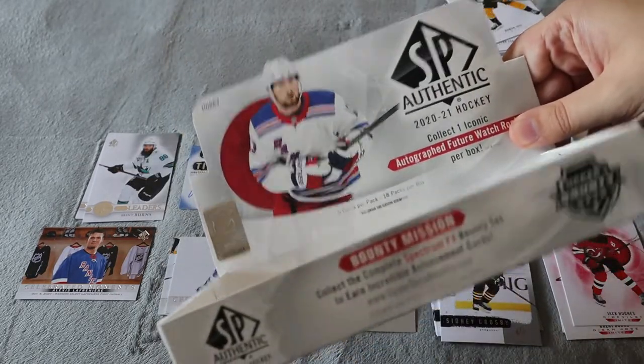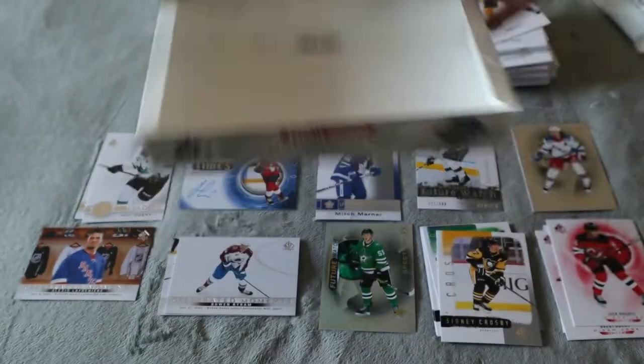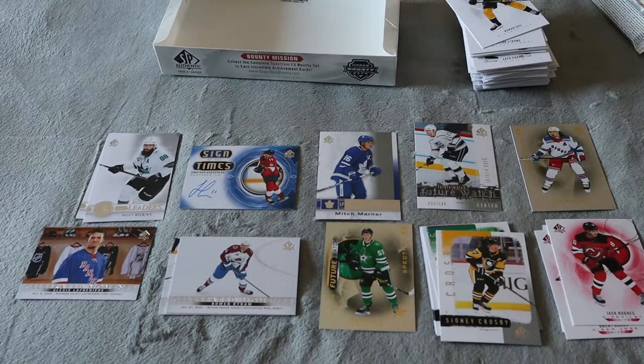Should I attempt another hobby box in the future, or should I just stick with the individual packs at Walmart? Comment down below what you guys would like to see. I'll see you guys in the next video — please take care, peace.